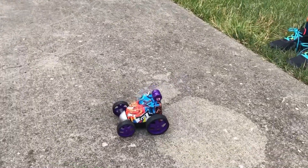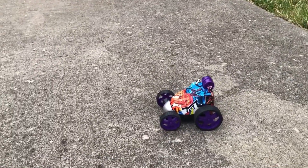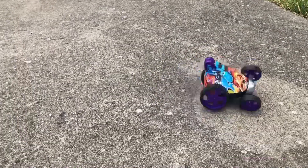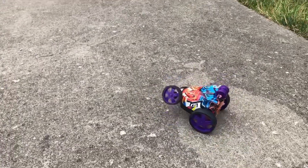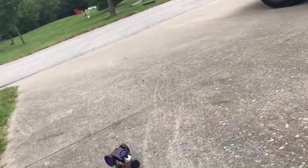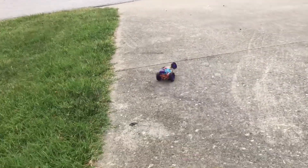This is how it turns — it kind of like break-dances, and you'll see why. That thing is wild! Break-dancing RC car!